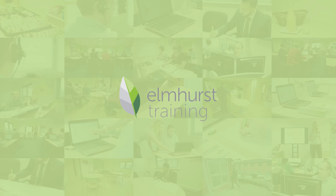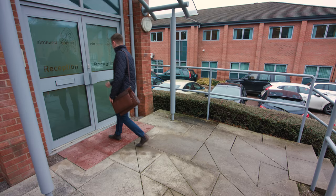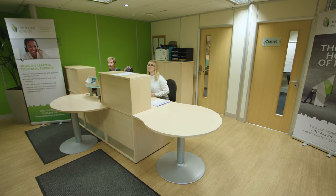At Elmhurst Energy we pride ourselves in offering excellence in training. Our wide range of training courses are renowned and respected throughout the energy assessment industry. We operate from our centrally based modern training facility in Leicestershire, whilst also offering regional training locations.